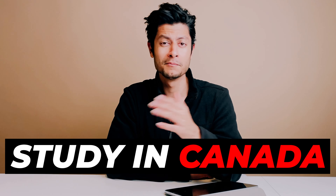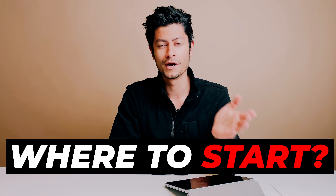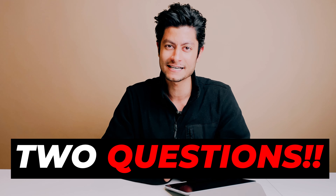So you want to study in Canada, but you might be wondering, where do I get started? In this video, I'm going to share two essential questions you need to ask yourself to determine whether you can actually become an international student in Canada.